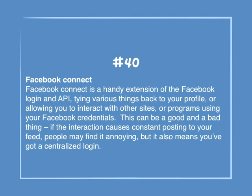Number 40: Facebook Connect. Facebook Connect is a handy extension of the Facebook login and API, tying various things back to your profile or allowing you to interact with other sites or programs using your Facebook credentials. This can be a good and bad thing. If interaction causes constant posting to your feed, people may find it annoying, but it also means you've got a centralized login.